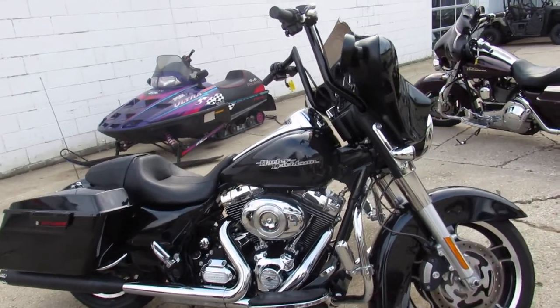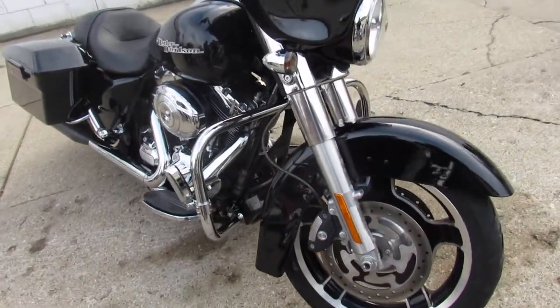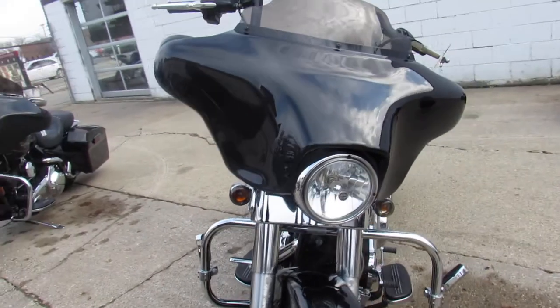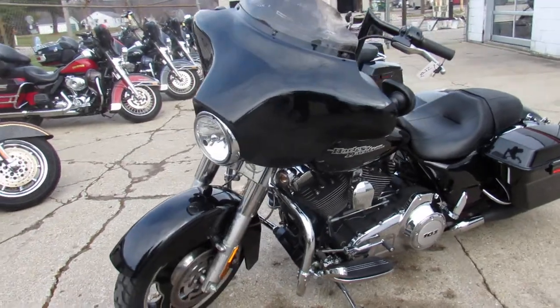Hey guys, approvalpowersports.com here doing some videos on the used street glides we just got in. We've got over 70 pre-owned street glides in stock. This one here is a 2013 with only 6,459 miles — this thing's perfect.